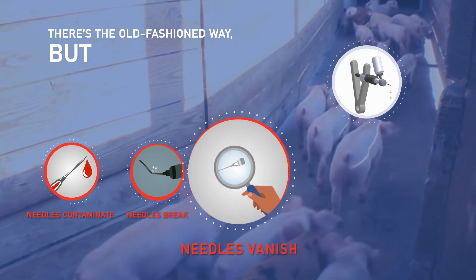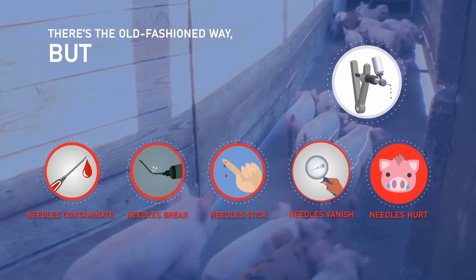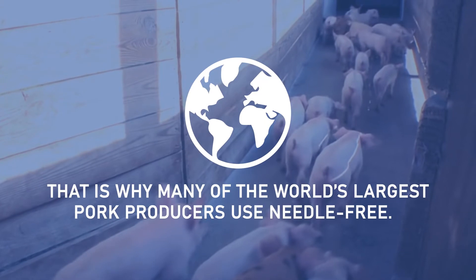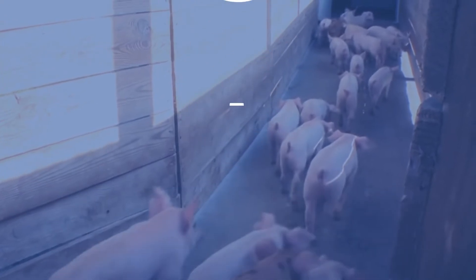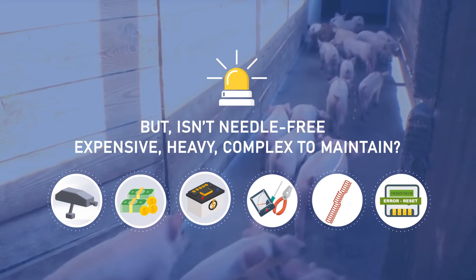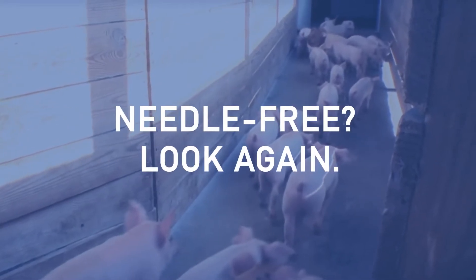Needles vanish, and on top of all that, needles hurt. That is why many of the world's largest pork producers use needle-free. But is needle-free expensive, heavy, and complex to maintain? Not anymore.